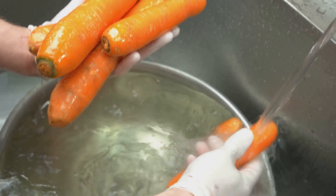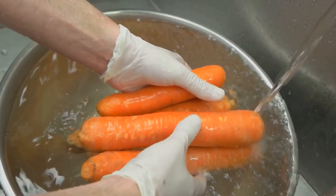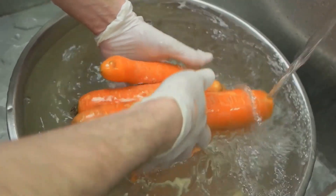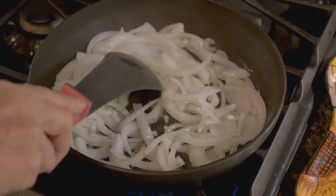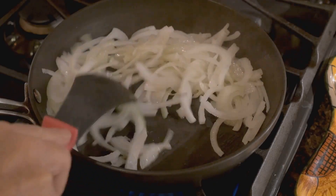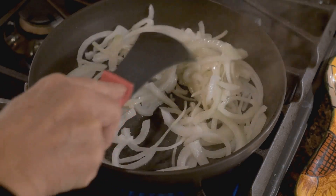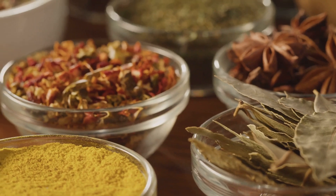The first step involves rinsing our lentils — this is important to remove any dust or debris — then we'll set them aside to drain. Meanwhile, we can start chopping our vegetables, as finely or as chunky as you wish. Next, we heat up the olive oil in a large pot. Once it's hot, we add the chopped vegetables and sauté them until they're soft and the onions are translucent. This is where we start building the flavor profile of our soup. We then add in the garlic, stirring it around for a minute until it's fragrant.